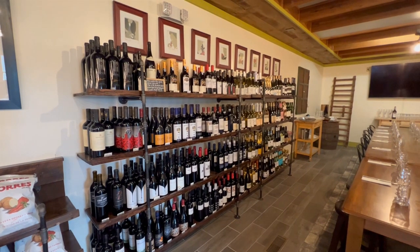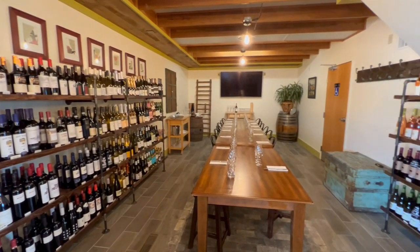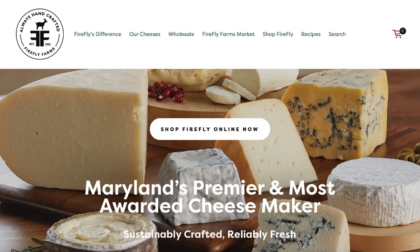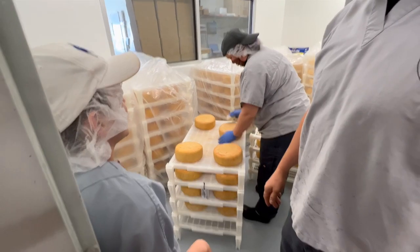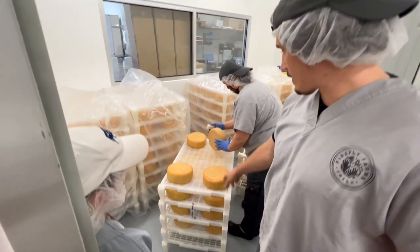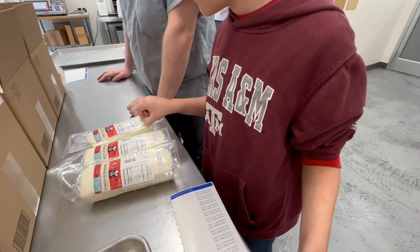If you're ever in Western Maryland, make a visit to the Firefly Farms store in Accident, or visit their retail store in Baltimore, or shop with them online. And if you do, tell them thanks for giving Okie School of Adventure a tour and teaching us so much about cheese. See you on our next adventure!